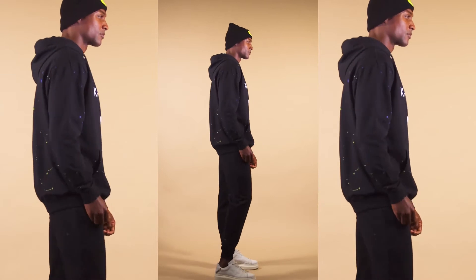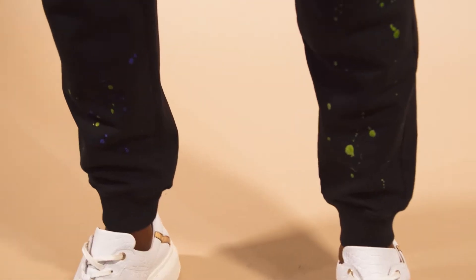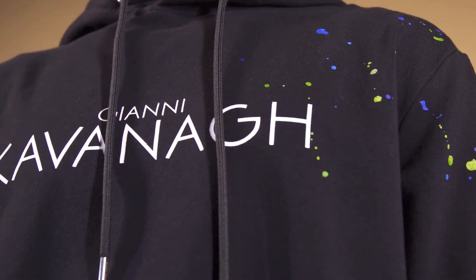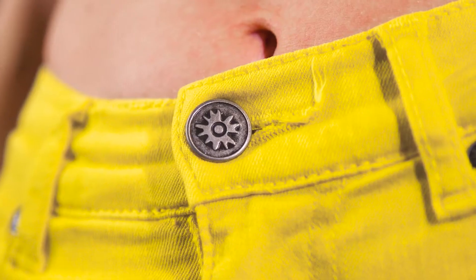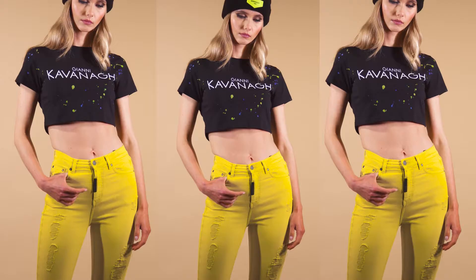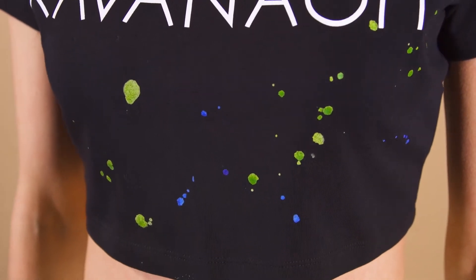Black tracksuits are always a classic piece, but whenever you add a bit of euphoric to it, this is born: a tracksuit full of color ink splats made in soft and stretch fleece with white logo on the front. Yellow is one of the most euphoric colors there is, here presented in this pair of stretchy skinny ripped jeans. Combine it with the splattered black crop tee and spread the good energy with everyone.